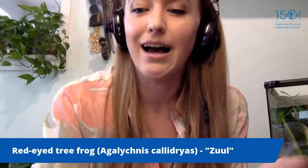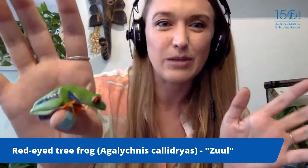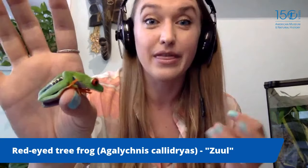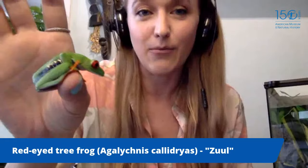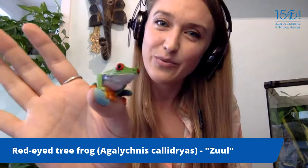Frogs have great parental mechanisms. A pipa frog actually lays its eggs under the skin of its back, and the babies grow there and hatch out of mom's back. One of my favorites is the gastric brooding frog — the mama frog swallows her eggs, the babies grow in her stomach, and when they're fully grown froglets she barfs them back up. Unfortunately the gastric brooding frog is now extinct in the wild, though there's a cloning project called the Lazarus Project trying to bring it back.